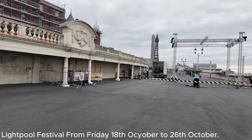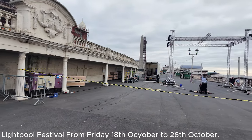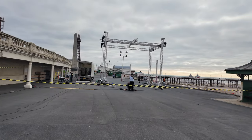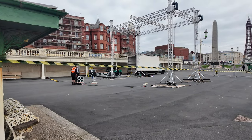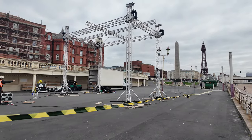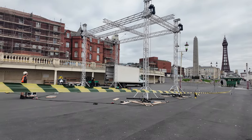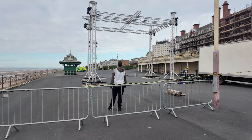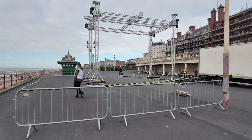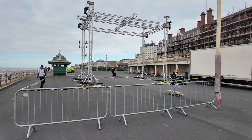It looks like they're laying the foundations — you can see the generator just in the corner there, and the stage is being set. That's just in front of the Metropole Hotel. It's all taped off and the lights are just at the top — this is all in the first stages of getting everything in order. This will be all ready for Friday, so I'll pop everything in the description if you fancy coming to this event in Blackpool.